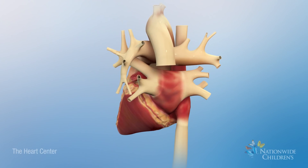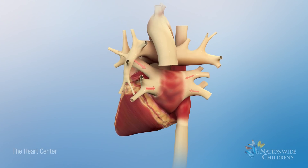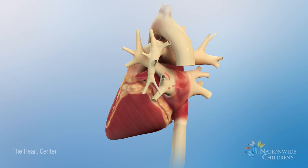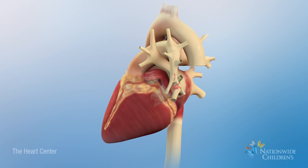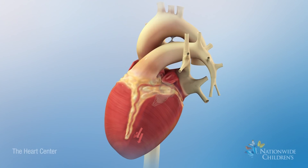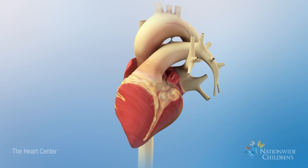From the lungs, oxygenated blood, shown as red, returns to the heart into the left atrium through four pulmonary veins. It then enters the left ventricle, which pumps blood through the aorta to the rest of the body.